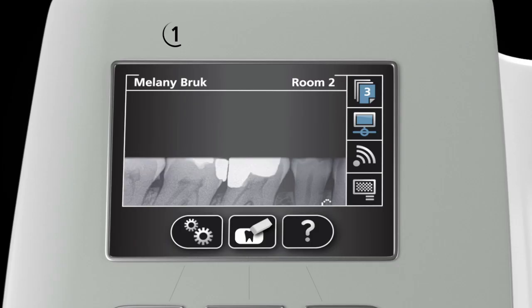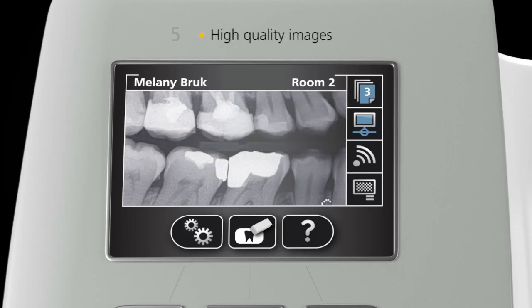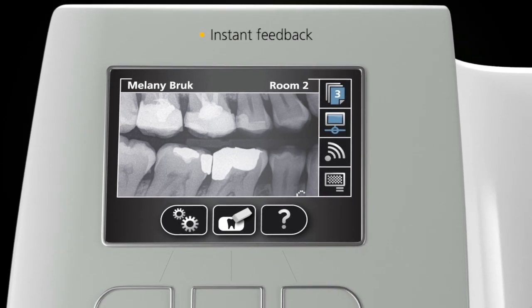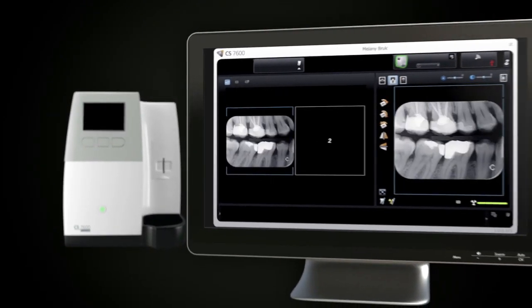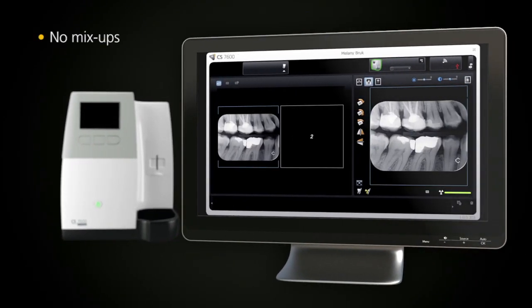In as little as 5 seconds you can view high quality intraoral images on the unit's display screen for instant feedback. These images are sent directly to the proper computer and patient file without even having to touch a button. There are no more mix-ups. The entire process is faster and more efficient.